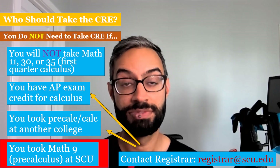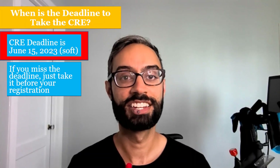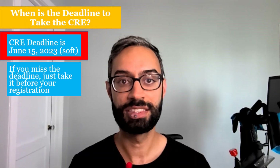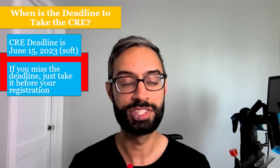The fourth situation is if you took Math 9, which is pre-calculus at SCU. The deadline to take the CRE is June 15th, but that's just a soft deadline. If you miss that deadline, that's okay — you can still take it. You'll just want to make sure that you take it before your registration.